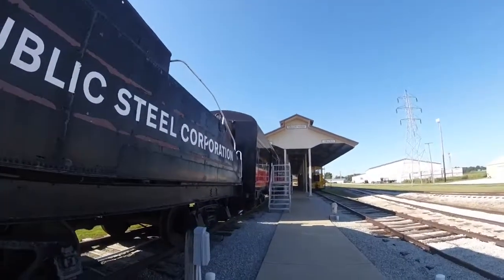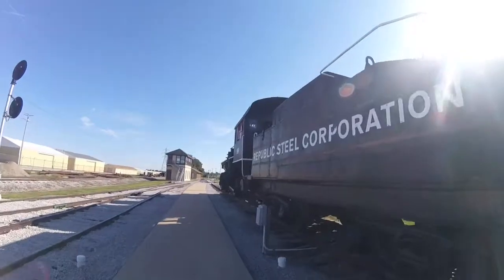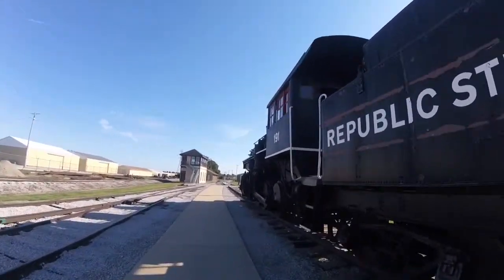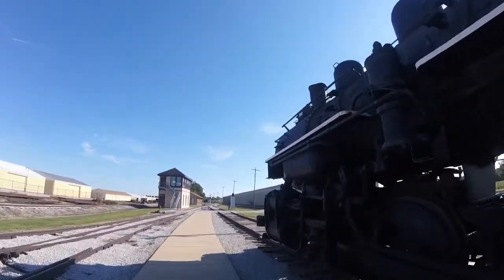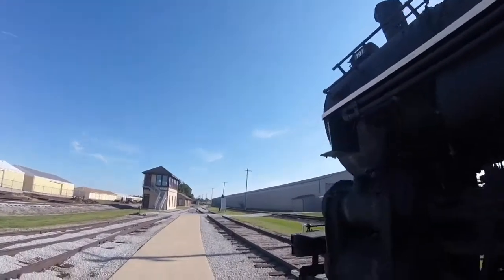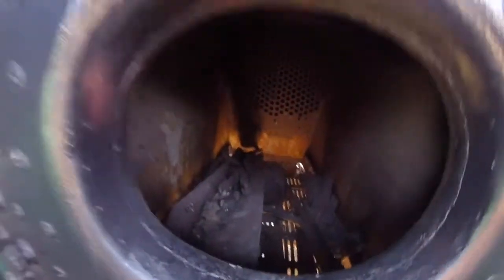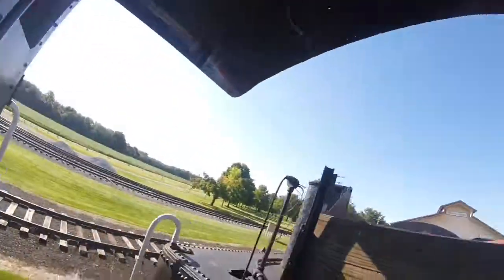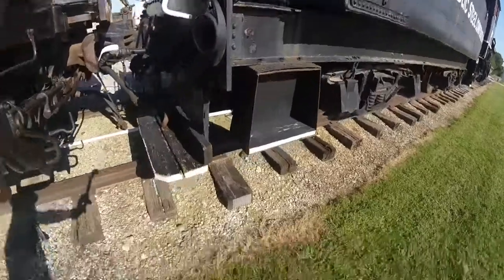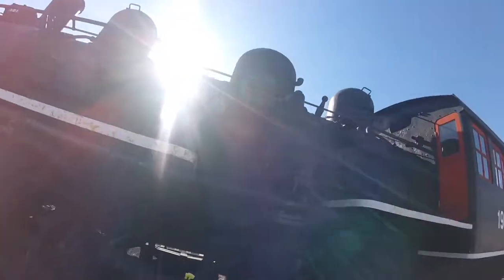Then in October of that year it was sold to the museum, when it was called the Monticello and Sangamon Valley Railway Historical Society, later renamed Monticello Railway Museum. It had been overhauled and operated at the museum from 1972 till 1987, and then was put back in retirement and can be seen on display. You can even visit the cab of the locomotive and sit where the engineer and fireman used to sit.